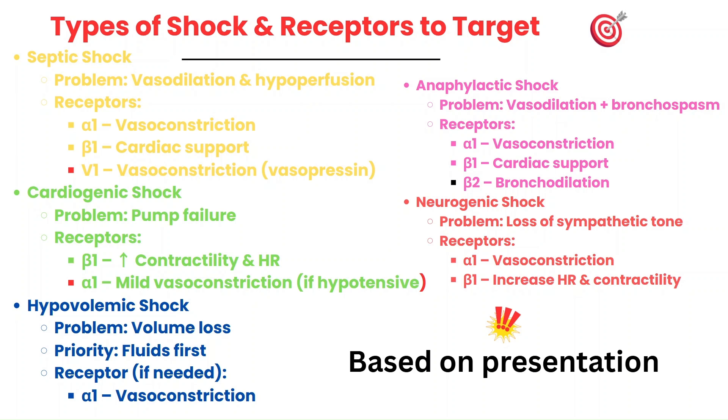In anaphylactic shock, it requires all three types of receptors to be affected — alpha-1 for blood pressure, beta-1 for the heart, and beta-2 for bronchodilation. In neurogenic shock, we have a loss of sympathetic tone, so we target both alpha-1 to restore vascular tone and beta-1 to support the heart rate and contractility.